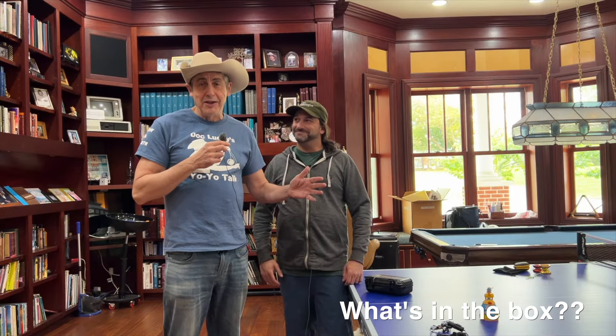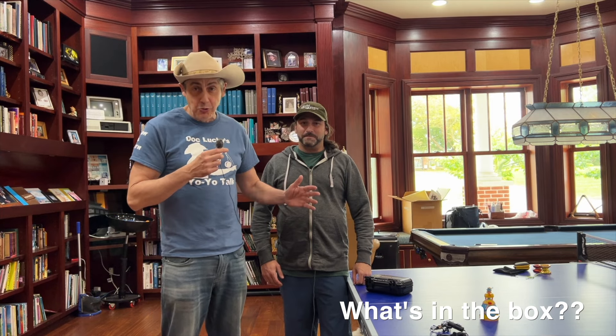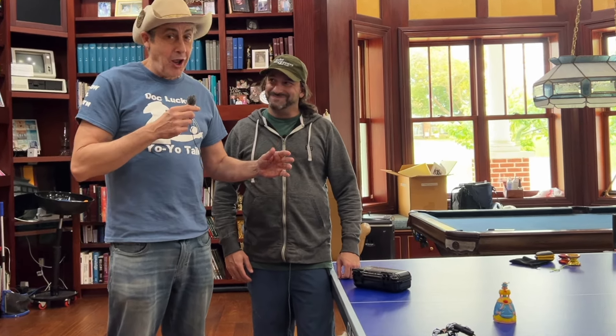Dan of the Mano stopped by again. He wants me to look at some yo-yos and evaluate them, maybe give them a little price.